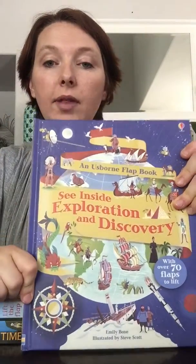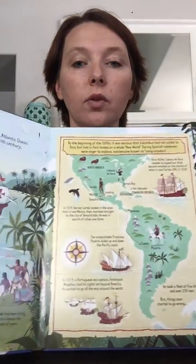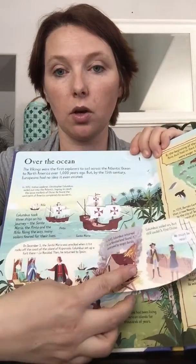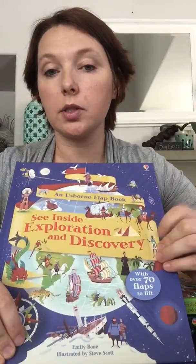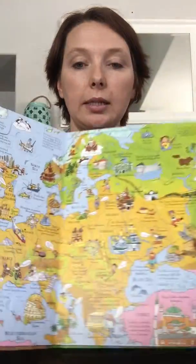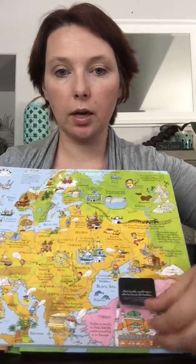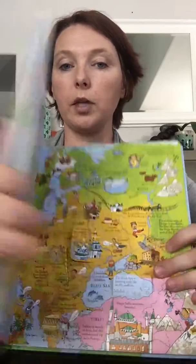This is a lift-the-flap book. It's newer — it's the Inside Exploration and Discovery. So if you're teaching history and learning about Columbus, for example, there's a whole lift-the-flap section on Columbus. Lift-the-flap books are great because kids love interacting with them. This is the Lift the Flap Picture Atlas, which is very similar but it's an atlas — you can see this is Europe, and it has several flaps to lift with more information underneath.